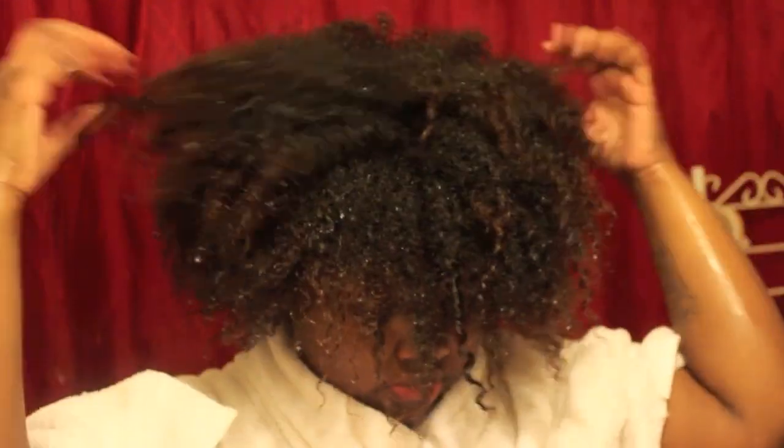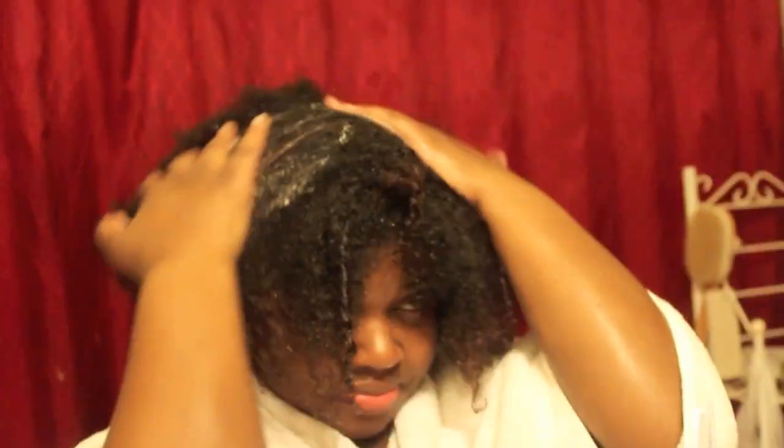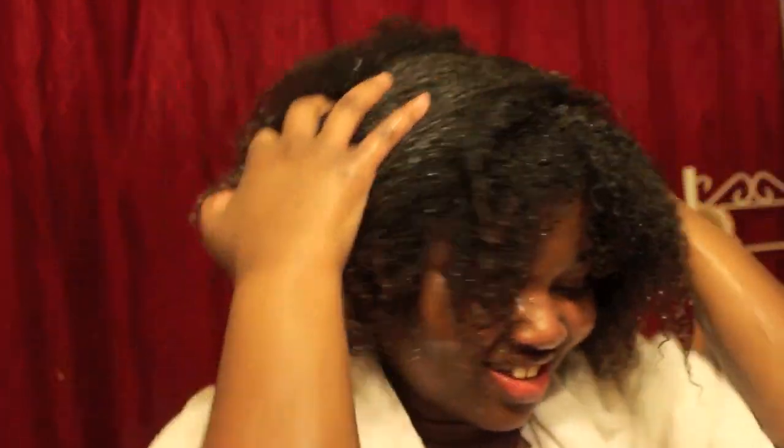I've already shampooed my hair and I'm ready to use the Pumpkin Seed conditioner by Darcy's Botanicals. This conditioner smells like pumpkin and vanilla mixed together — it smells really good. As soon as I applied it, I remembered what Cindy said: it would detangle your hair instantly. And it did — it softened my hair instantly, and I knew just by the way it felt that it was going to detangle easily as well.